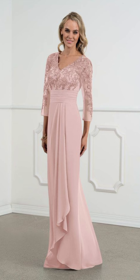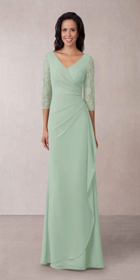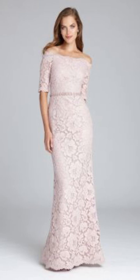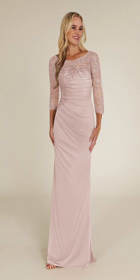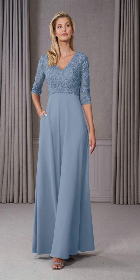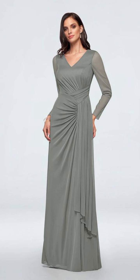Subscribe to my channel for such daily fashion inspiration. If you want to get timely notifications of my future upcoming videos, please press the bell icon. Now enjoy this beautiful combination of a white blazer with a beautiful white skirt and beautiful heels which are perfectly matching the outfit.